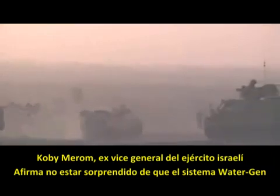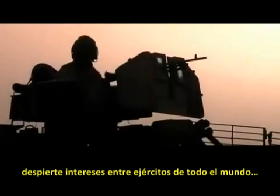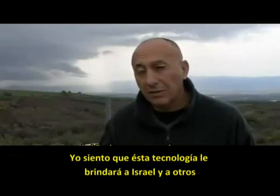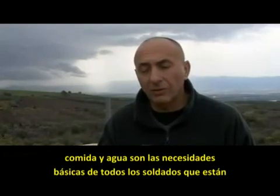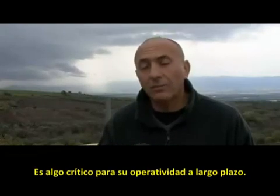Kobi Marom, a reservist colonel in the Israeli army, says he isn't surprised that WaterGen's device has drawn interest from military forces around the world. "I think that this technology will give the IDF and other military forces all over the world that operate against guerrilla a lot of advantages, because food and water for troops over the desert all over the Middle East is critical for them to operate for a long time."